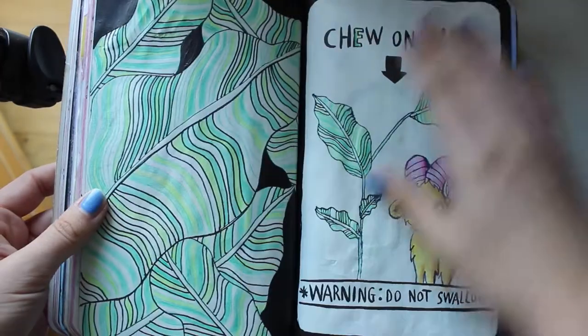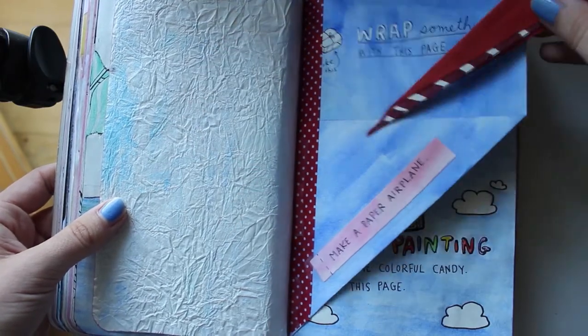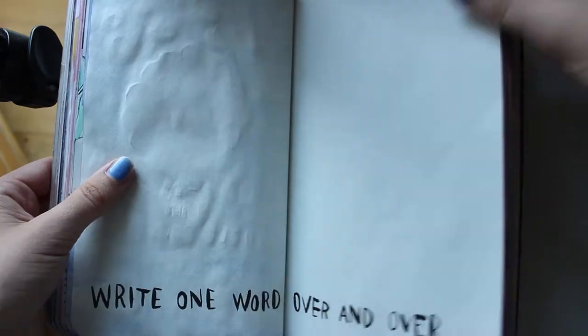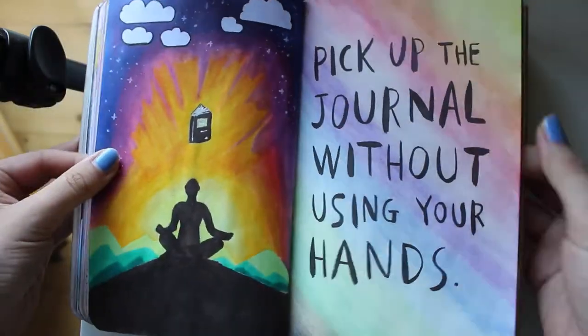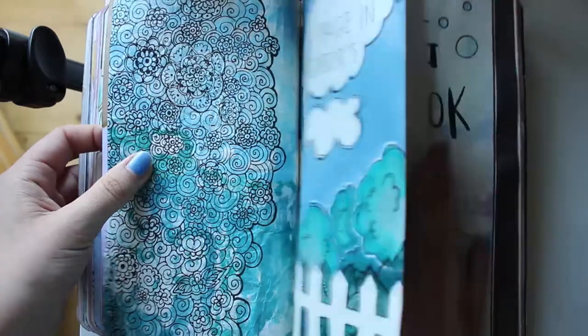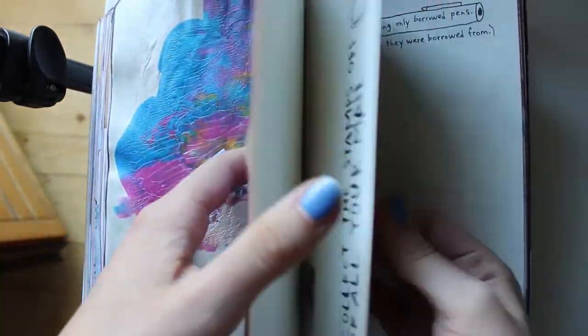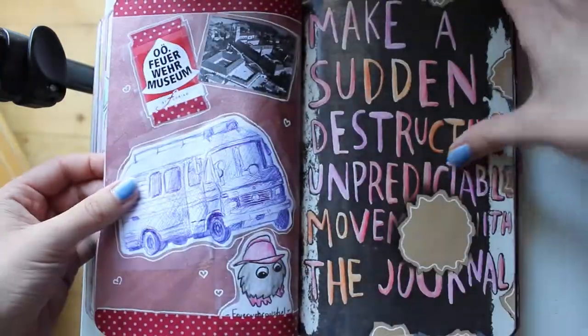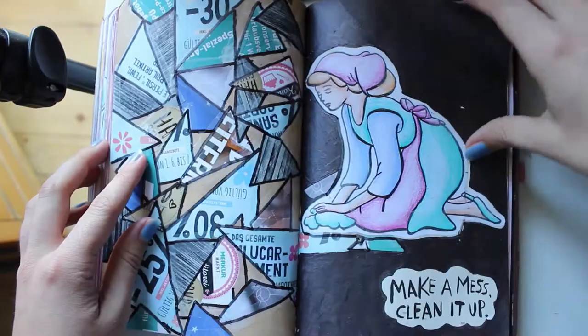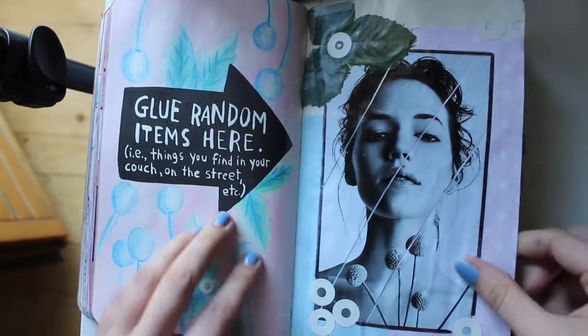Let me know in the comments if you're interested in a flip-through when I'm done. Also, some of the artwork you see in there is not completely originally by me — I researched a lot about other wreck journals so some ideas might be copied and other drawings might be copied too. There are some drawings I might have seen on Pinterest or something like that, so not everything you see is completely originally by me.